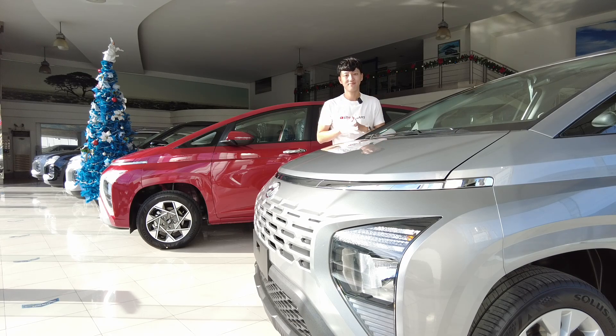Thank you for watching. This was Joo from Soju Cars here in Hyundai Manila Bay. If you want to watch the car and how it performs with seven people inside, please watch the videos here. See you in the next video — may your dreams come true. Bye!